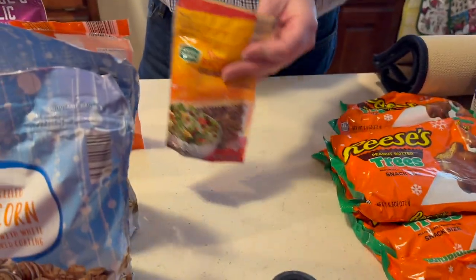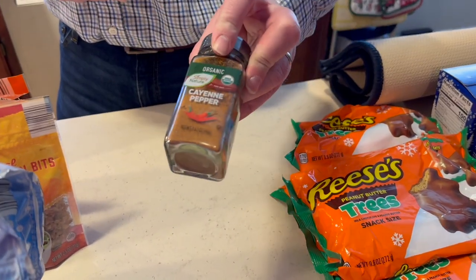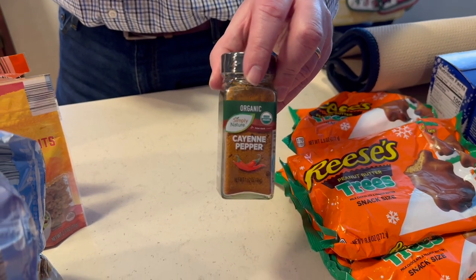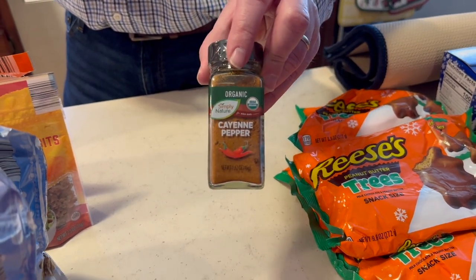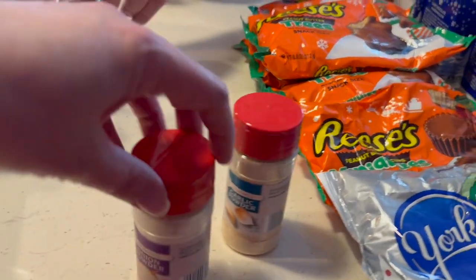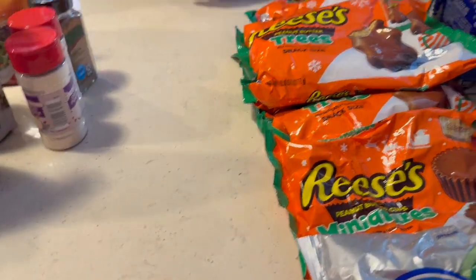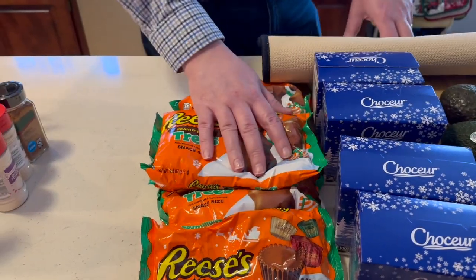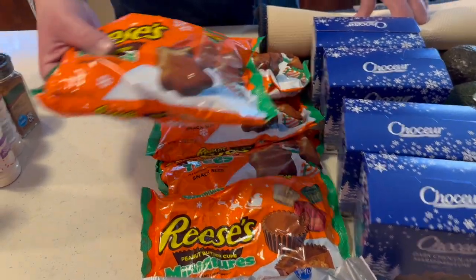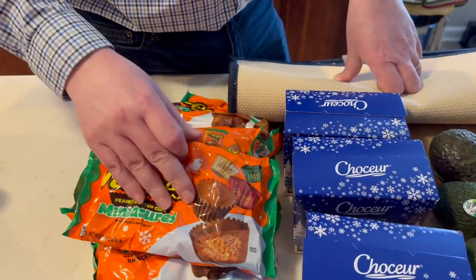We needed bacon bits so we grabbed a small bag since we'd forgotten to get them at Sam's. Needed some cayenne pepper — got that at Aldi on slight sale for $2.29, couldn't find it cheaper at Walmart. We also grabbed garlic powder and onion powder for a buck each. Their Christmas candy was on clearance — Reese's trees for 99 cents a bag, so I nabbed about four of those.